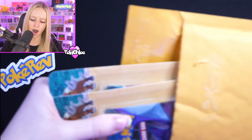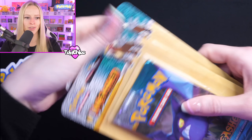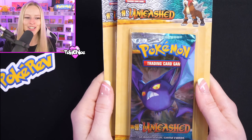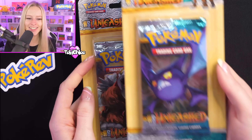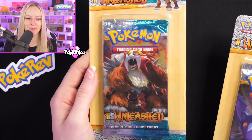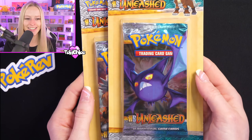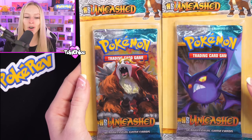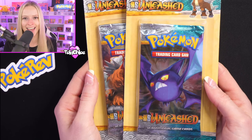Moving to the bigger envelopes now. We have got some HeartGold SoulSilver Unleash Blisters! Let me know what you think about this box because this is some fire. I've actually got a bit of a blister collection going, so these will be perfect additions to that.